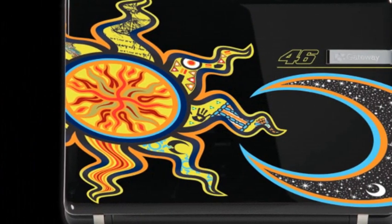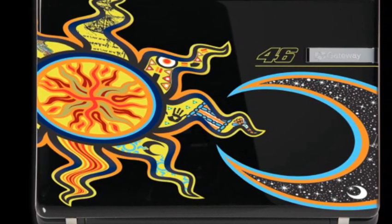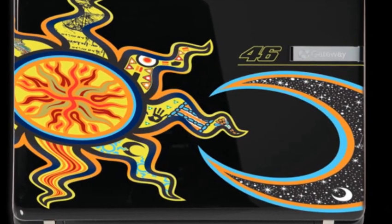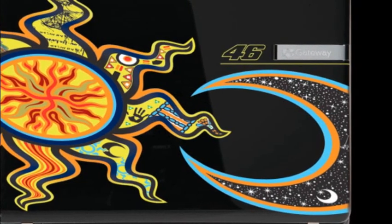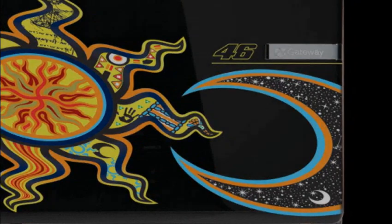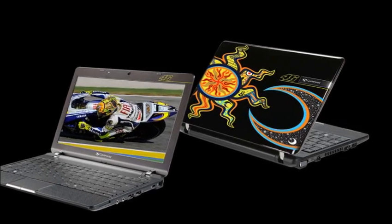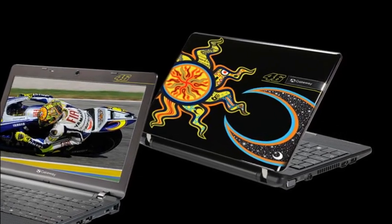Against the night sky black background appear the sun and the moon. Each ray of the sun honours the five continents where MotoGP racing takes place. The moon to the right is a direct contrast to the sun, with its more calm, serene pattern. It represents the opposing force and together is a reflection of the two sides of his personality — calm, calculating and daring on track, while fun-loving and quirky off track.